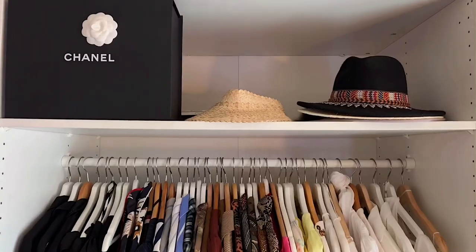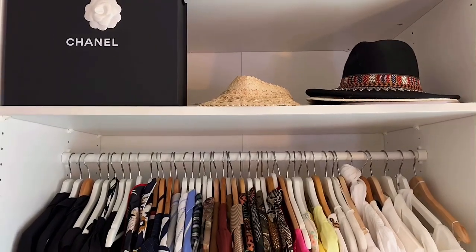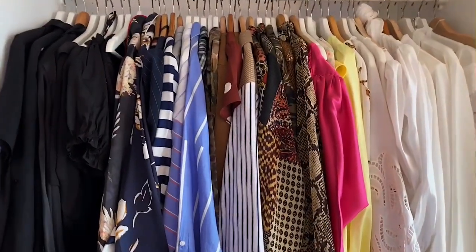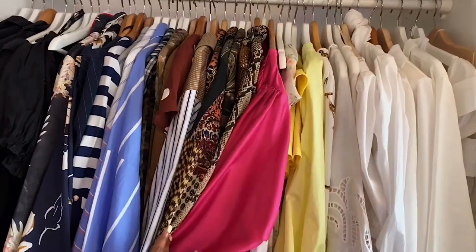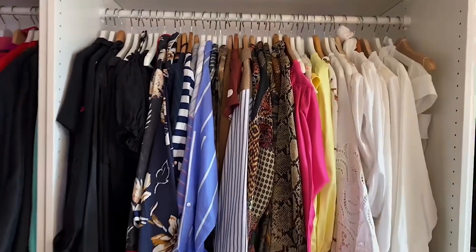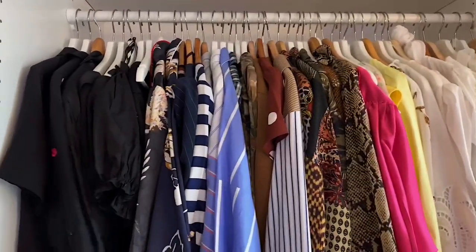Moving on to the next section, up here I have my hats. I don't typically keep that many boxes, but that's my first ever Chanel purchase in store so I have that box. These are all of my tops — I do like to color coordinate. We start with blacks, go to blues, browns, the few colors I have like pink and yellow, and then finish with white. I've been working on switching over my hangers from wooden ones to white ones, but I'm not that pressed about it.